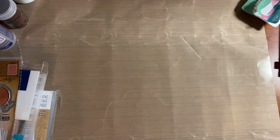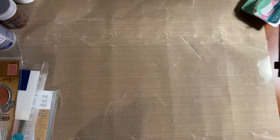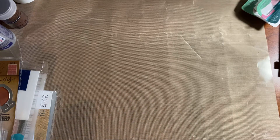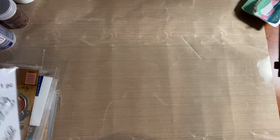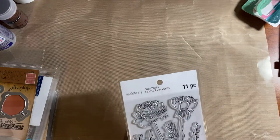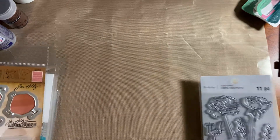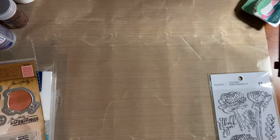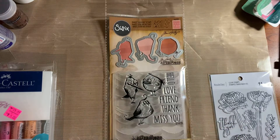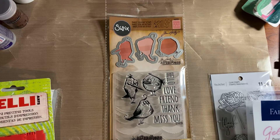I'll probably be putting the napkins in my store — it's Violet Mae Treasures on Etsy, I'll put the link. I've been trying to list mostly books in there and I've actually sold quite a bit of my books recently. Maybe I'll do another video to advertise those. Then we headed back, stopped and ate because it was about two o'clock, and then we went over to Michael's.